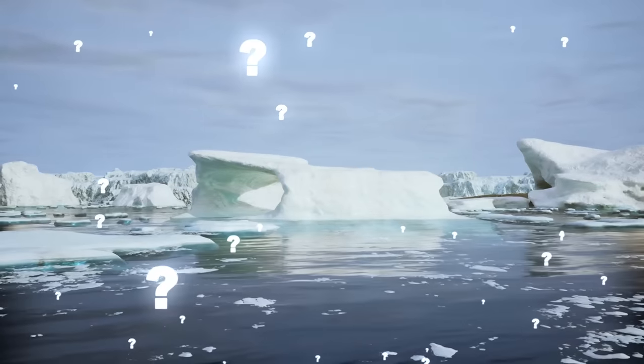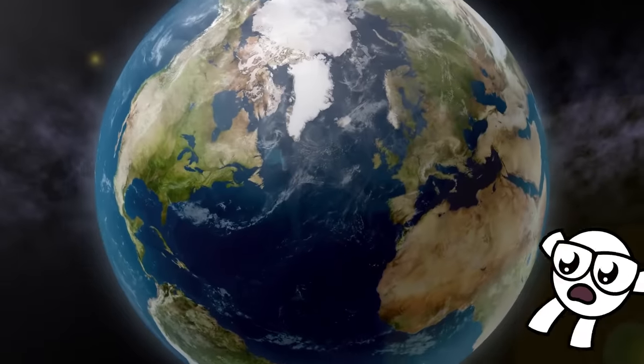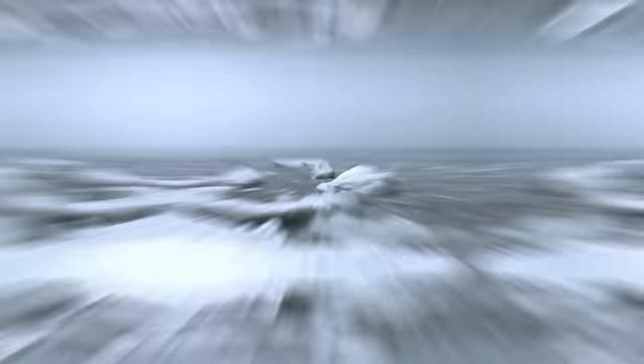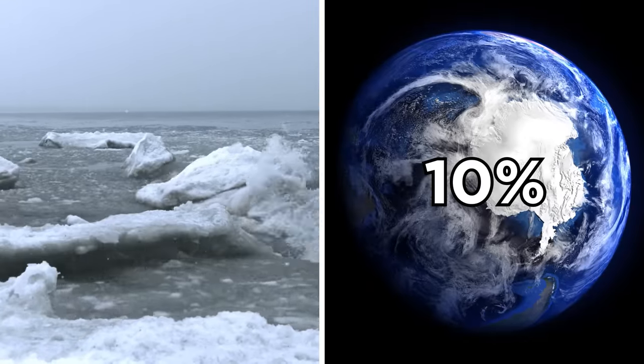Here's a question: what percentage of Earth's surface would you say is covered in ice? From a satellite view it can seem like a lot, but despite what it looks like, ice covers up just 10% of the Earth's surface.